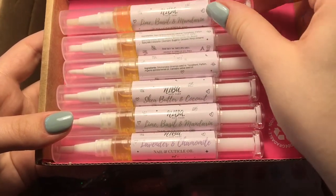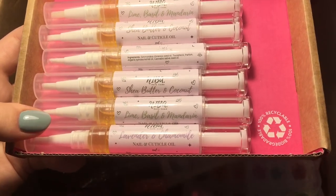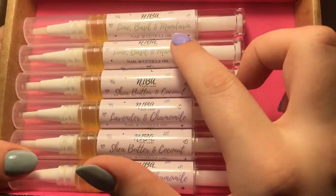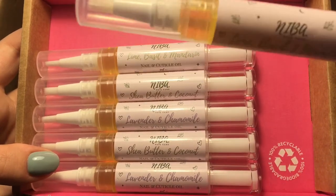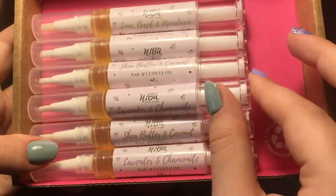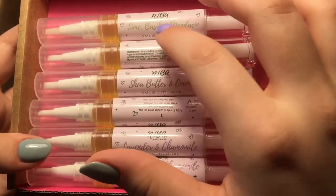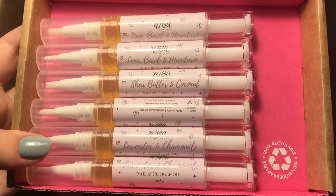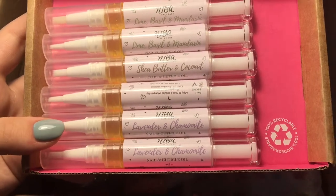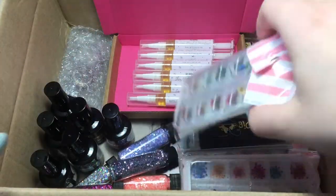The scents are amazing — right up my street. I love the spa kind of smells, all the essential oils. The scents I've got are: two of the lime basil and mandarin (the one I'm using at the minute — you can tell because the tips are yellow where the oil comes out), shea butter and coconut, and lavender and chamomile. They all smell so amazing. I'm going to try some other ones as well — this was just like a tester and I absolutely love them, so I'm definitely going to buy the rest of the scents.